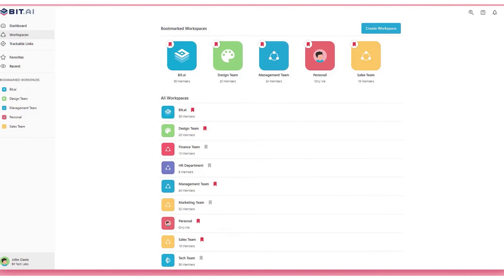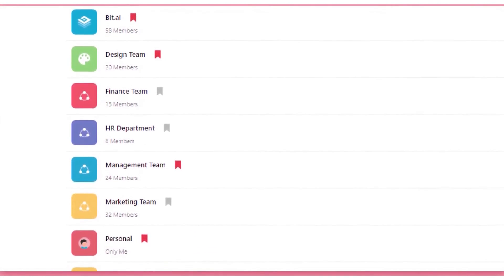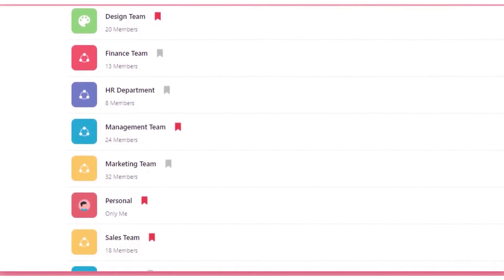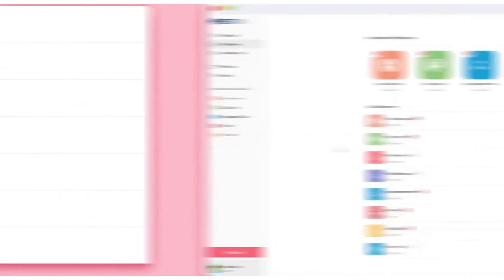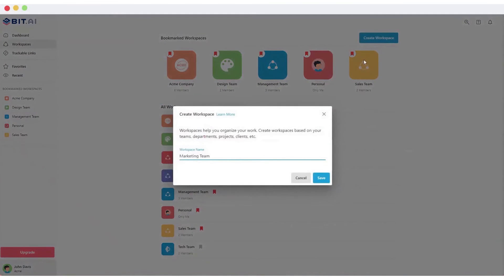5. Bit.ai. Bit.ai is a modern virtual workspace and document collaboration tool that stands out for its versatility and user-friendly design. It's crafted to support teams of all sizes, regardless of their physical location or time zones. This platform enables seamless collaboration on a wide range of projects, including deliverables, proposals, client content, and everyday work tasks.